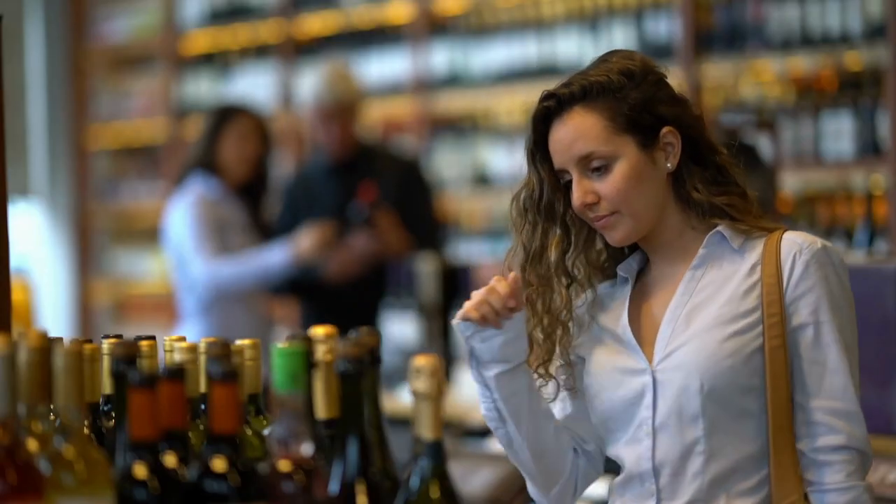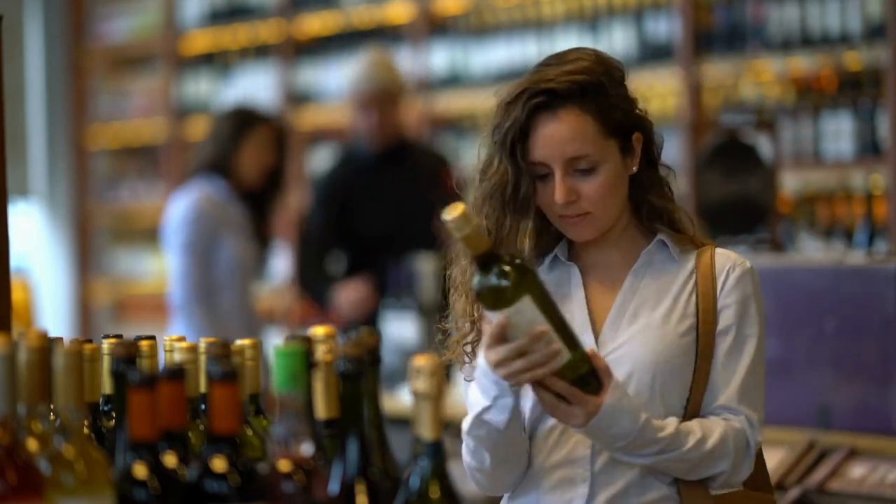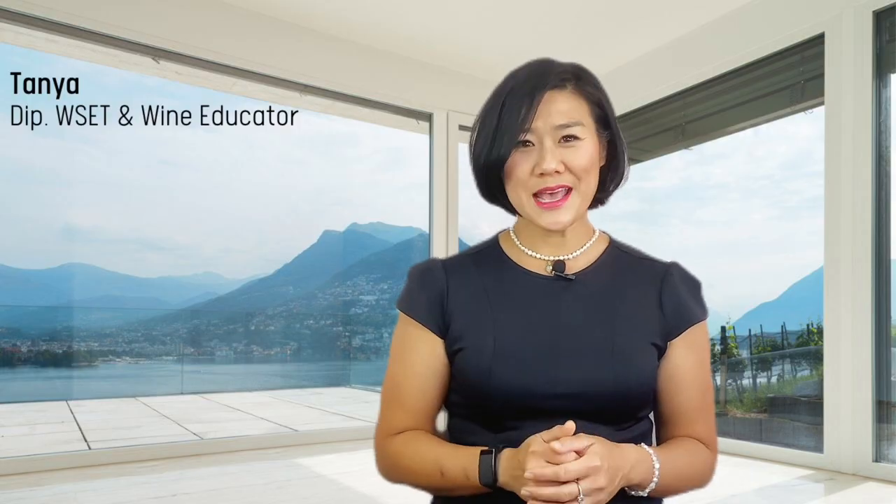You always find yourself gravitating towards the wines that you know, simply because the labels tell you what they are and you know what to expect. We've all been there, but fear not, because we're about to embark on a journey to decipher these wine labels. By the end of this video you'll be decoding these fancy words like a pro. So grab a glass of wine, because learning is always more fun with a glass in hand, and let's dive in.